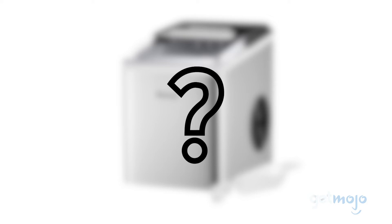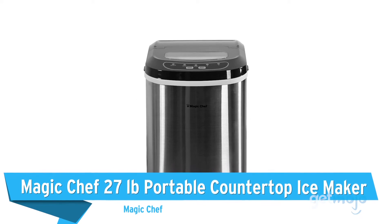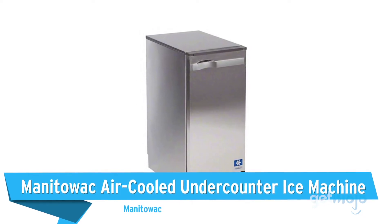Before we reveal our final pick, here are a few other ice machines you might want to consider: Magic Chef 27-pound Portable Countertop Ice Maker, Ag Lucky Ice Maker Machine, and the Manitowoc Air-Cooled Under-Counter Ice Machine.